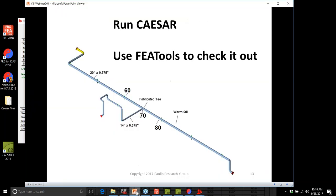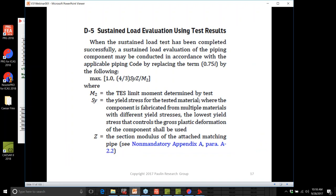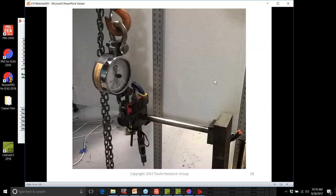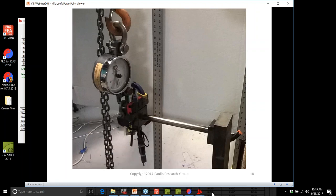Do we believe these numbers? We go back to B31J, which gives us a test procedure. Once we run a test on a geometry, we get a twice-elastic slope — the M2 moment defined in the B31J test procedure. We can drop it into the equation and replace the term 0.75I by the tested value. Let's take a look at what these tests look like — a typical B31J sustained stress failure twice-elastic slope test. We'd like to make the calculation and compare it to test data, which is where B31J recommendations came from.